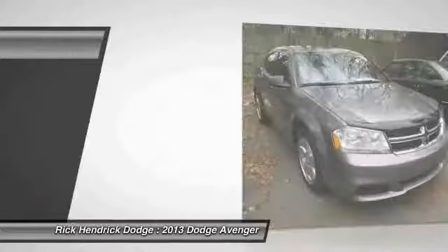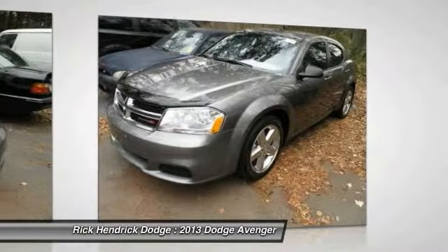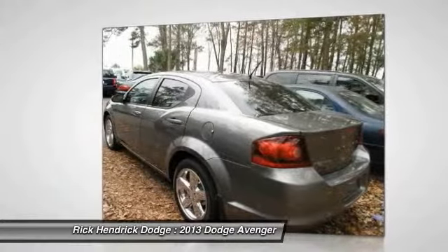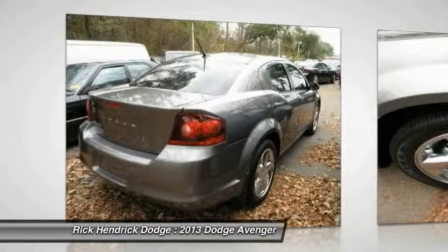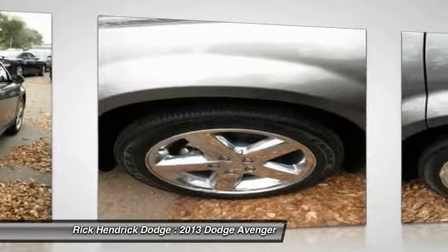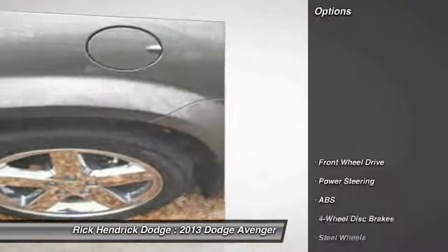The 2013 Dodge Avenger. The Avenger combines strength with fuel efficiency to ensure that its sporty looks do not deceive. Electronic stability control is designed to help you maintain control during inclement driving conditions. Surprisingly roomy with the Avenger, you can have the sporty looking car you want and still get the storage space you need.